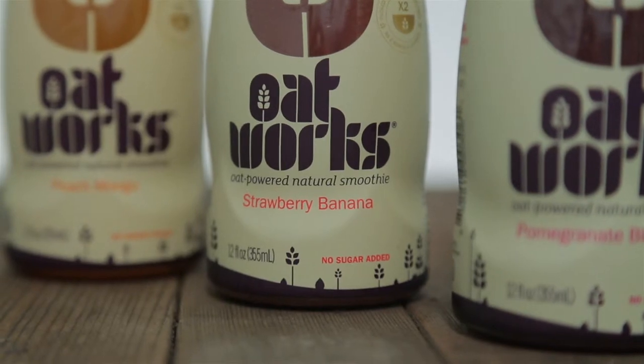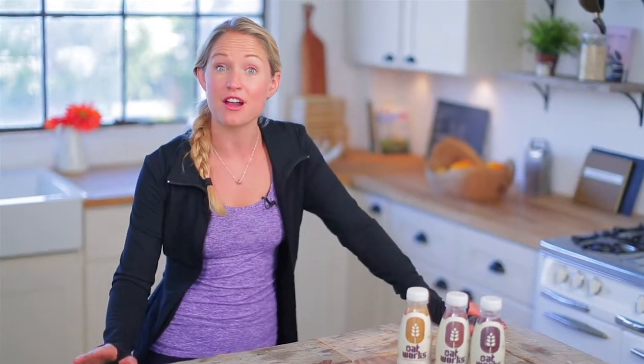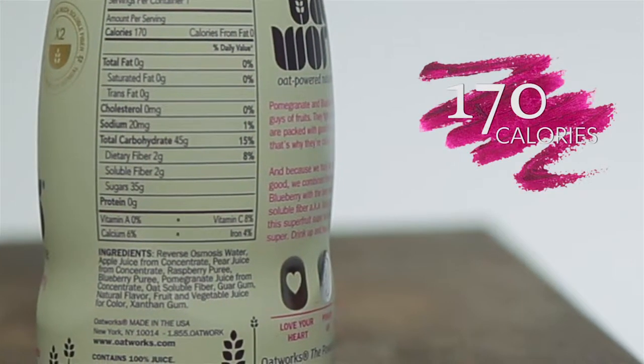They come in three great flavors: peach mango, strawberry banana, and pomegranate blueberry. I'm trying to choose between the pomegranate and the peach but they're both amazing, and the best part is that they're under 200 calories so it's not going to break your calorie bank.